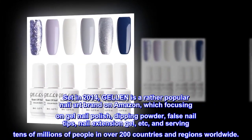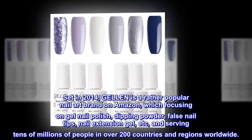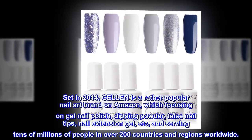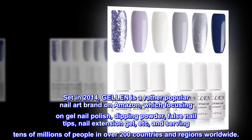Set in 2014, Gelin is a rather popular nail art brand on Amazon, focusing on gel nail polish, dipping powder, false nail tips, nail extension gel, etc., and serving tens of millions of people in over 200 countries and regions worldwide.